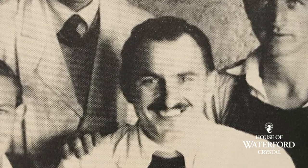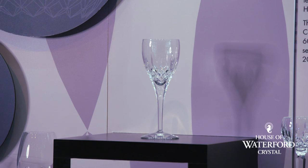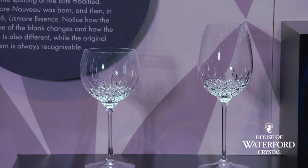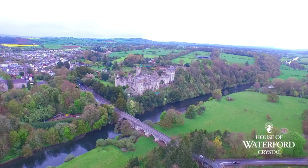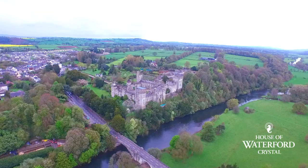You'll see all those crafts as we go through the factory. Miroslav went on to become our chief designer here at Waterford Crystal and he designed the beautiful Lismore pattern back in 1951. That Lismore pattern you'll see here along the wall, and it was inspired by Lismore Castle, a castle outside of Waterford. The windows and the turrets of the castle were Miroslav's inspiration for this pattern.